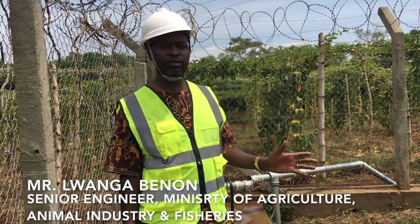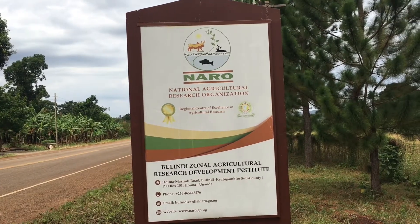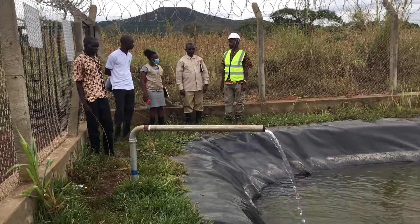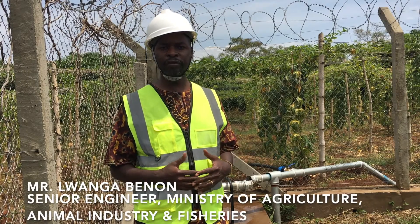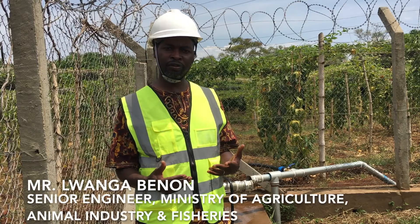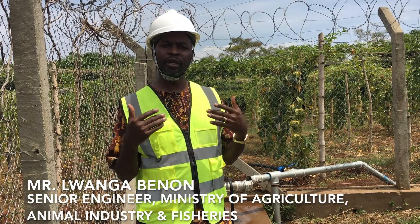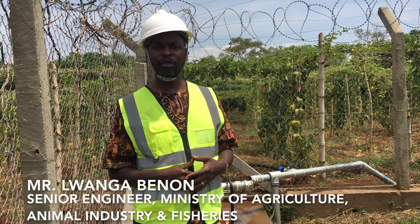I'm here to talk about this irrigation system, which we designed for the National Agricultural Research Organization, NARO, to help them with irrigation water. Because of a problem which was prevailing for some years, some of the times trials would fail at insufficient rate. So we set out an initiative to ensure that the water for production is always available to the researchers when they want.